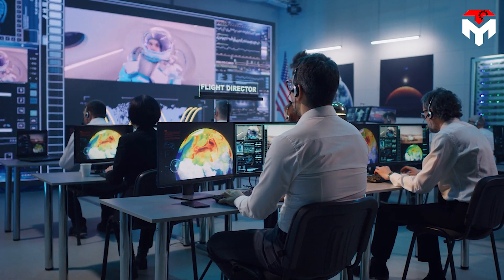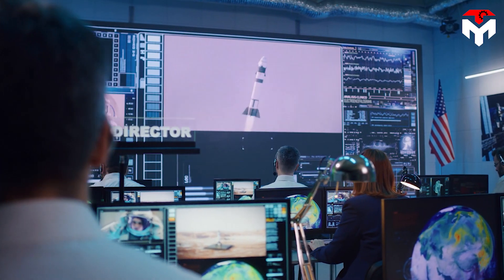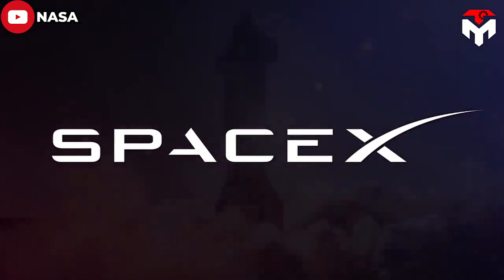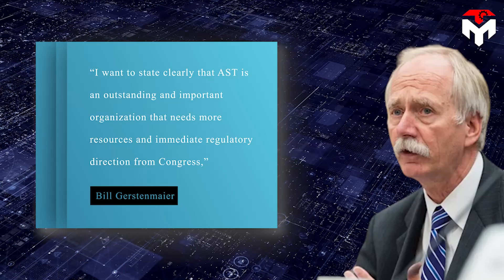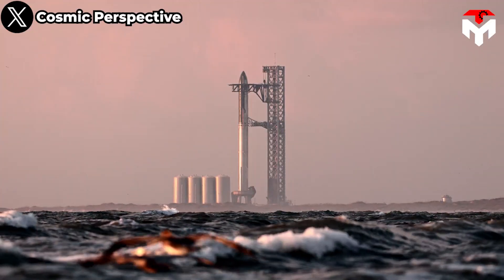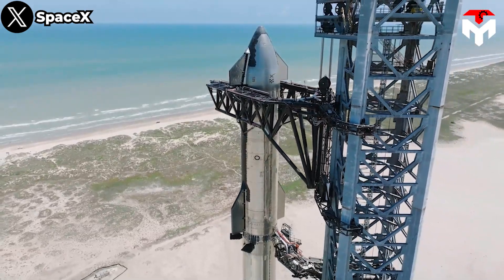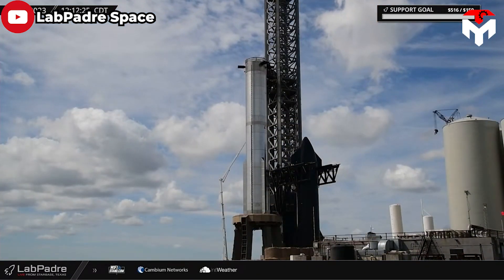Gersten Maillet called for Congress to double AST's resources, expand expedited hiring authority for technical experts, and provide guidance that AST's role is only to protect public safety, not ensure success of rocket launches. He also wants AST's Part 450 regulations to be more flexible for projects of national interest such as Artemis, and ensure other agencies involved in the approval process, like environmental agencies, complete their work consistent with national program schedules. "I want to state clearly that AST is an outstanding and important organization that needs more resources and immediate regulatory direction from Congress," said Bill Gersten Maillet, SpaceX's Vice President of Build and Flight Reliability. "AST's role is critical to enabling safe space transportation, but we're at a breaking point. Licensing, including environmental approval, often takes longer than rocket development. This should never happen, and it's only getting worse."